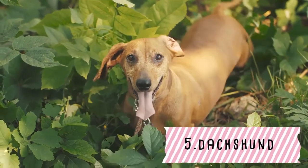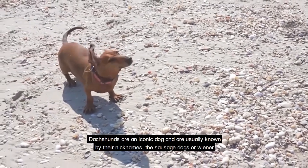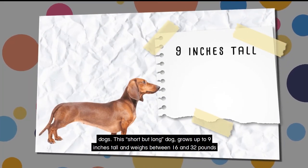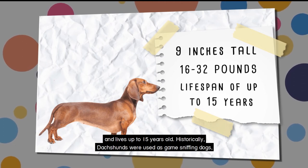The Dachshund. Dachshunds are an iconic dog and are usually known by their nicknames the sausage dogs or wiener dogs. This short but long dog grows up to 9 inches tall and weighs between 16 and 32 pounds and lives up to 15 years old.